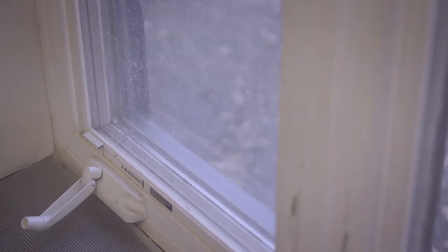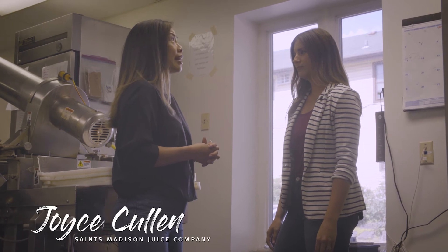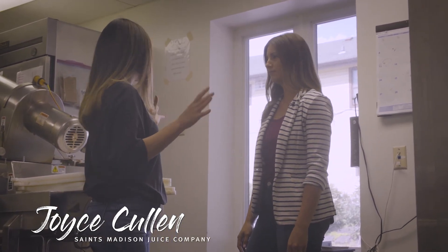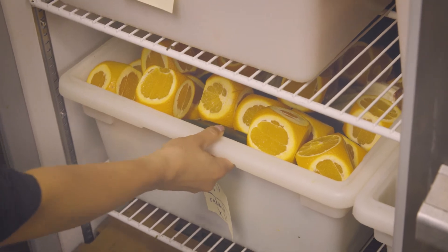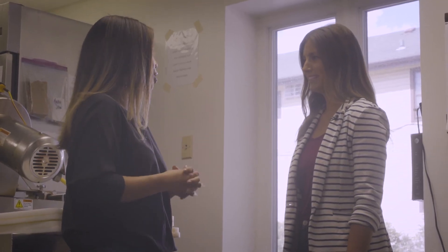They produce less heat, so a brighter, cooler light would be more useful in this space. That's great to know — it does get really hot in here with our two refrigeration units, so it's good to know that the LED lights emit less heat. I can assure you they're a little more flattering too than fluorescent light. Absolutely.